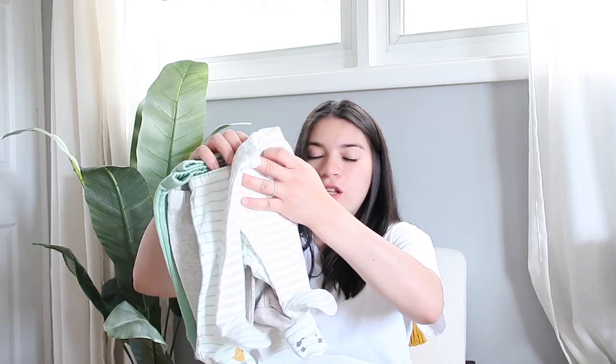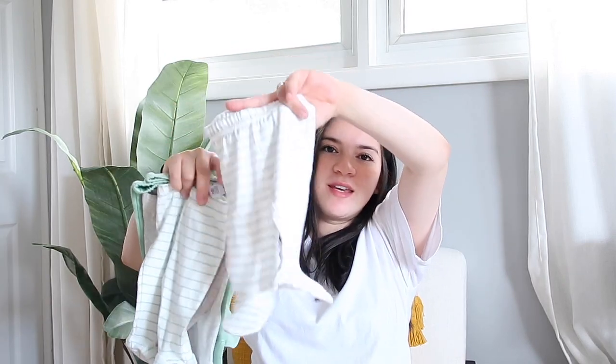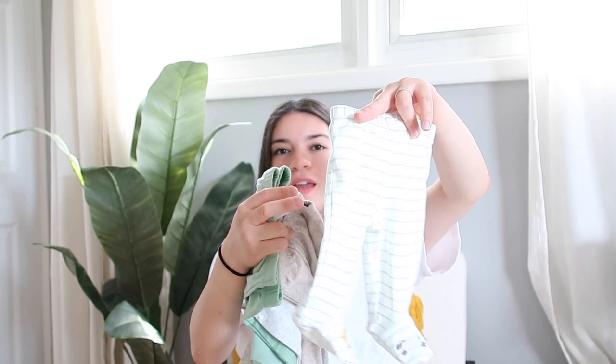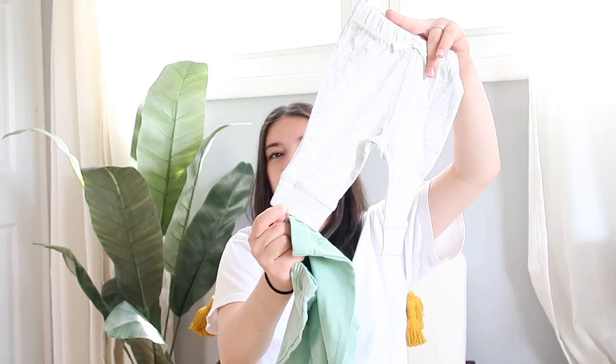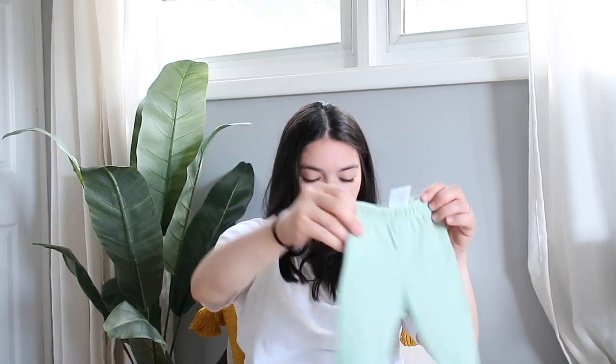I also ended up getting some bottoms — most of these are from Macy's. I really like the ones that have the little footy things on them so you don't have to put socks on them. I got a white one, a green one, a brown color one, and some joggers which I thought were so cute. They don't have the footy things at the bottom but they're adorable.